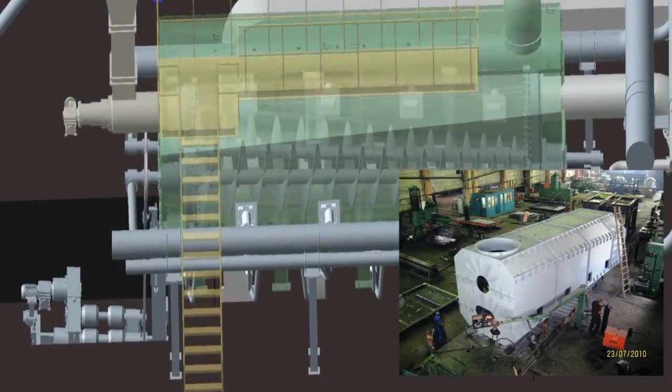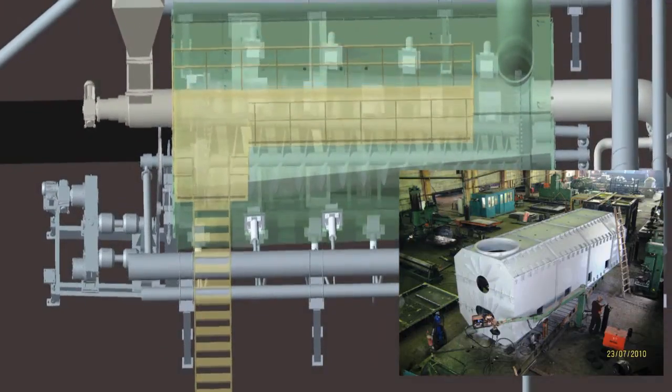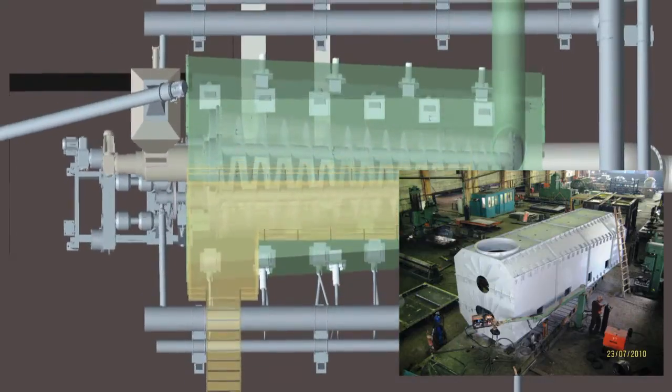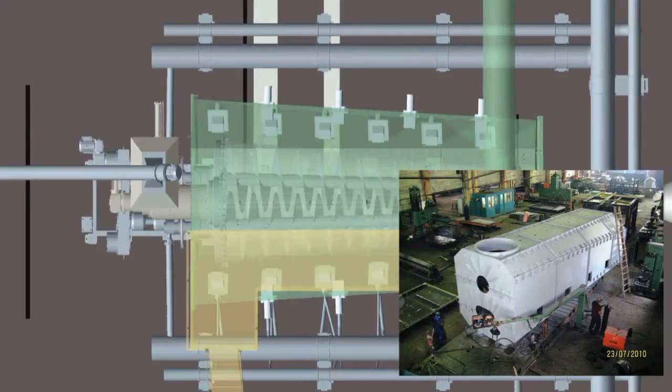The controlled temperature in the retort eliminates any dioxins in the carbon char and allows for further use of this byproduct. Dioxins and furans are thereby formed in the gas fraction only.